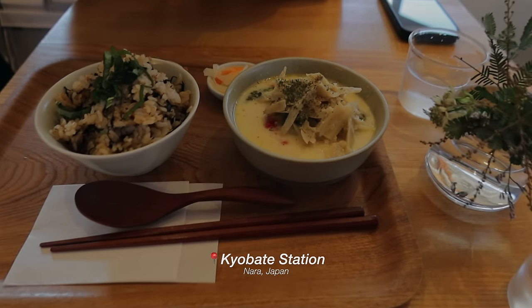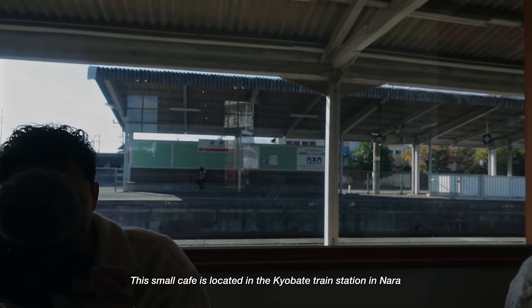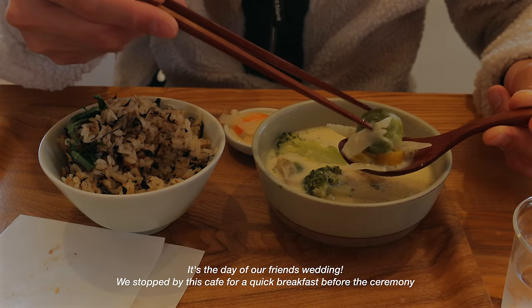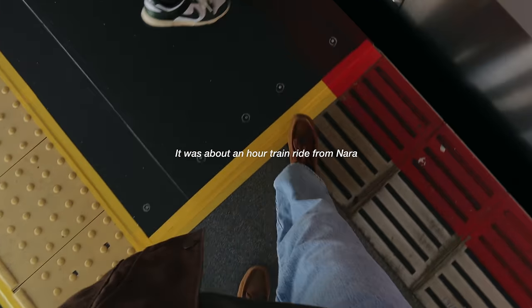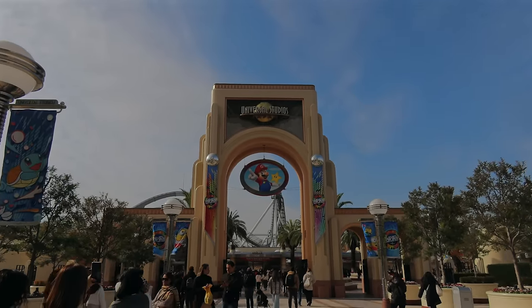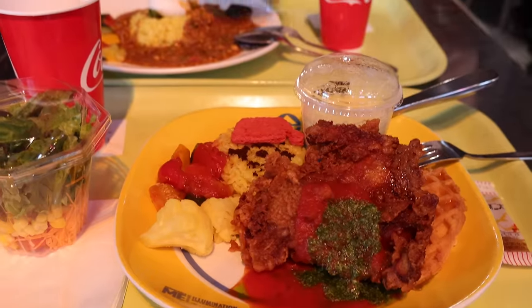What a cute breakfast! We are sitting right in front of the train station at a cute little cafe. We are at the Happiness Cafe and it's vintage themed. The presentation is so cute!